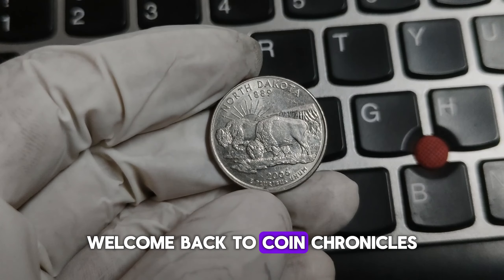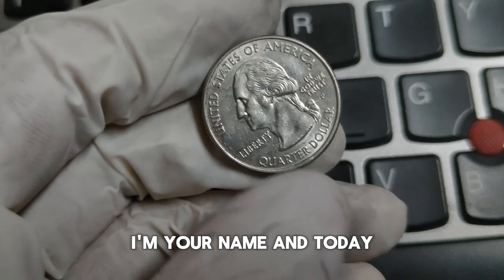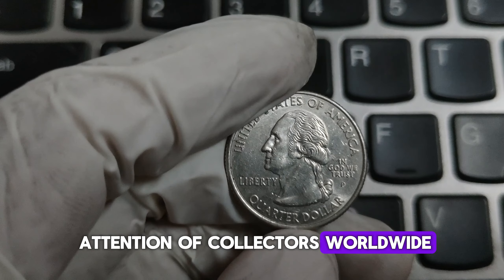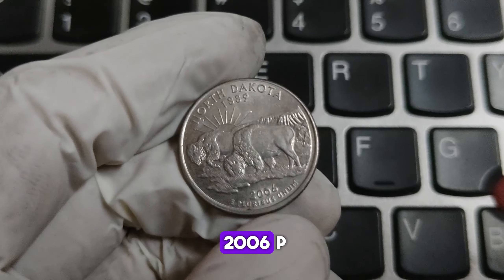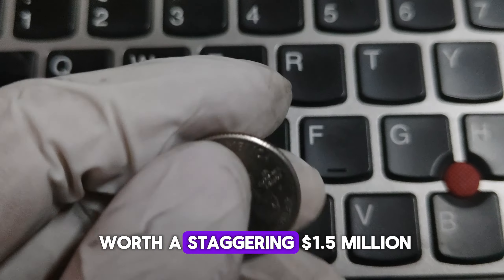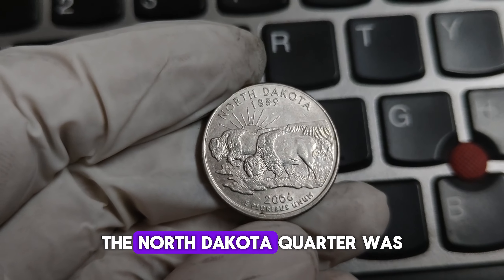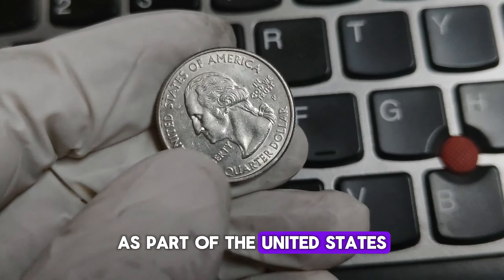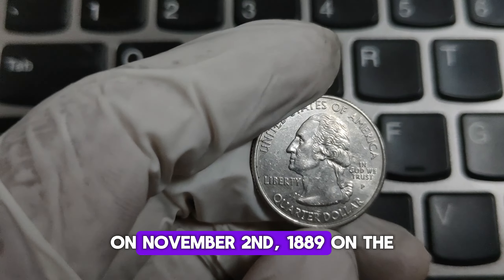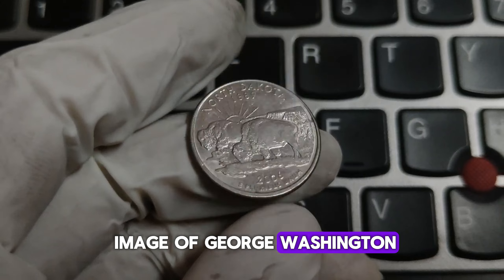Hey everyone, welcome back to Coin Chronicles, the channel where we dive deep into the fascinating world of coins. Today we're talking about a very special coin that has captured the attention of collectors worldwide: the North Dakota 1889-2006-P Mint Mark Washington Quarter dollar coin. Stick around to find out why this coin could be worth a staggering $1.5 million. The North Dakota Quarter was released in 2006 as part of the United States Mint's 50 State Quarters program, celebrating North Dakota's entry into the Union on November 2, 1889. On the obverse, we have the familiar image of George Washington, designed by John Flanagan, and the P Mint Mark indicates it was minted in Philadelphia.